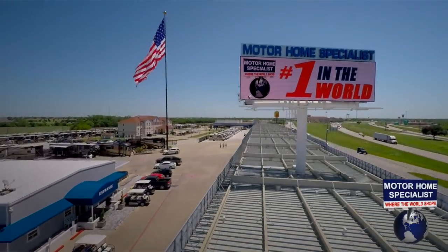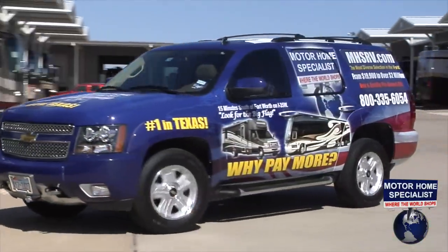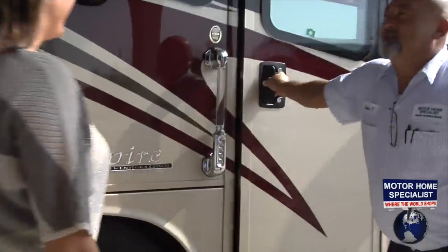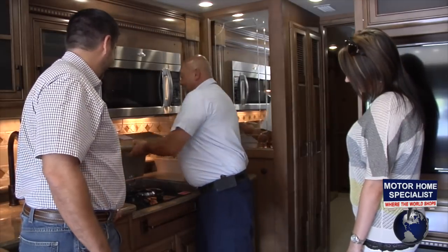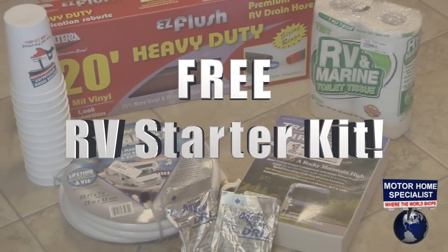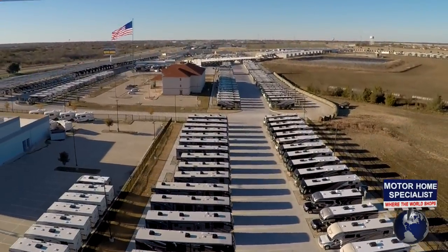We sell RVs to people literally all over the world. If you're flying in, we will pick you up at the airport and bring you to your new RV. Each new RV goes through a rigorous service checklist twice before your arrival. Once here, you will be greeted by a service tech and shown how everything works and that everything is working properly on your new unit. You will also have an RV starter kit that includes a new water hose, sewer hose, chemicals, and much more. Thanks for watching our video. We all look forward to hearing from you soon.